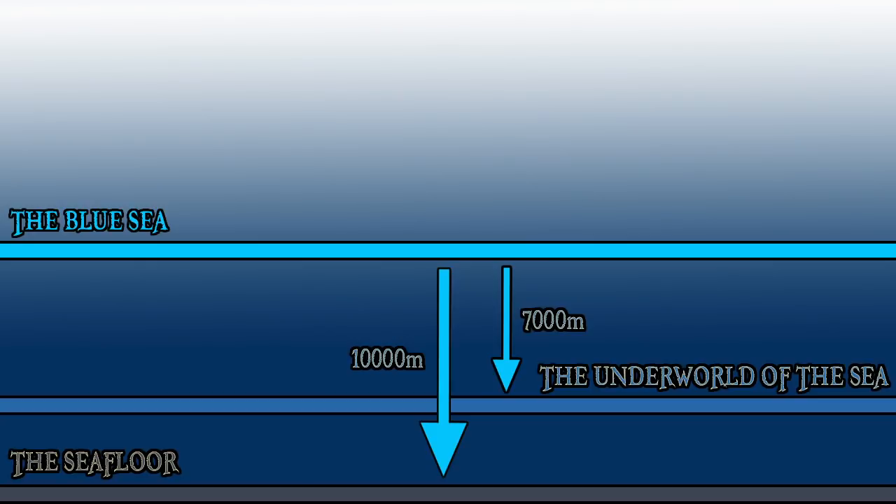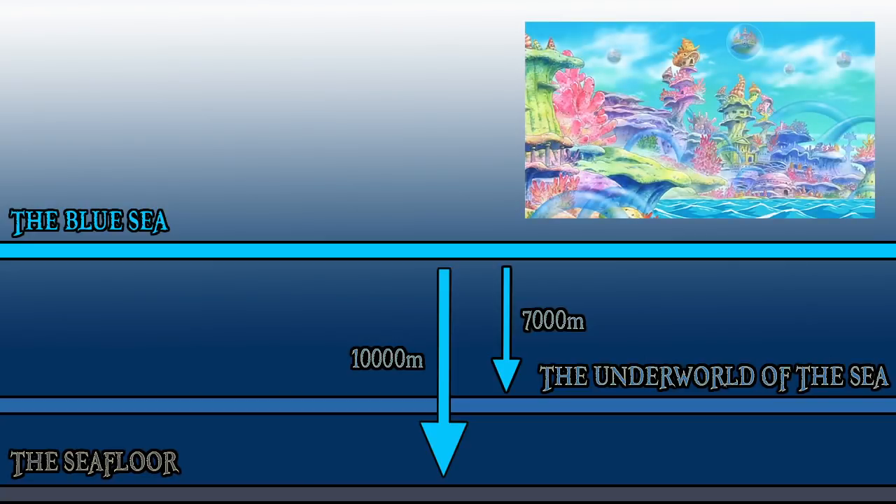The Sea Floor layer sits 10,000 metres below sea level, and is host to a whole world of intelligent life in the form of villages and even entire islands. The most notable of which is Fishman Island, which sits directly under the Red Line and is commonly used as a pathway to pass from Paradise into the New World.